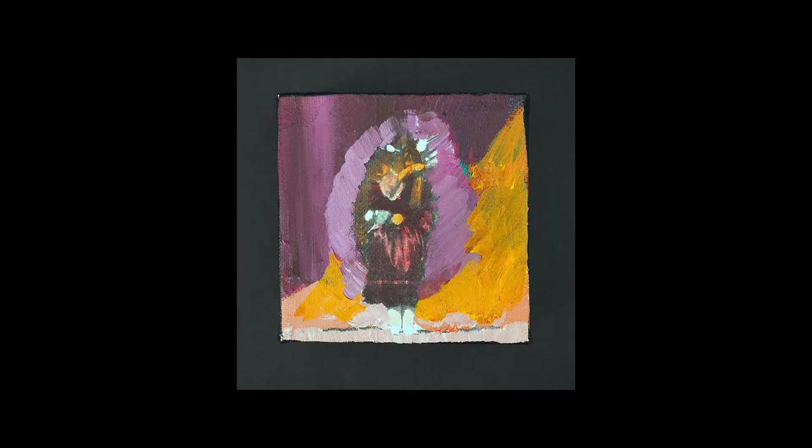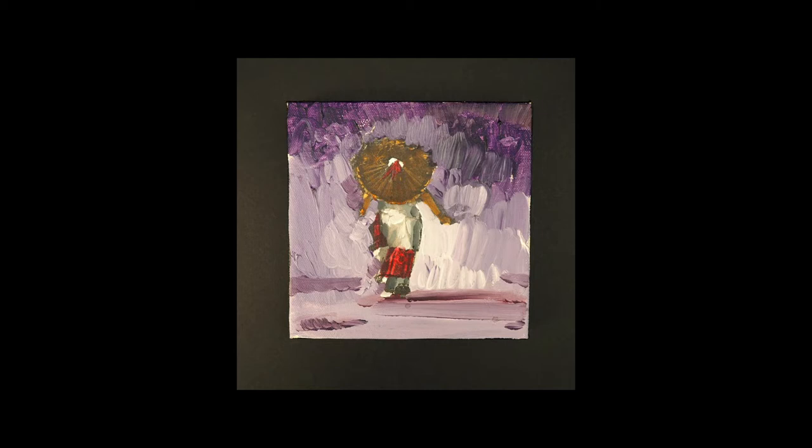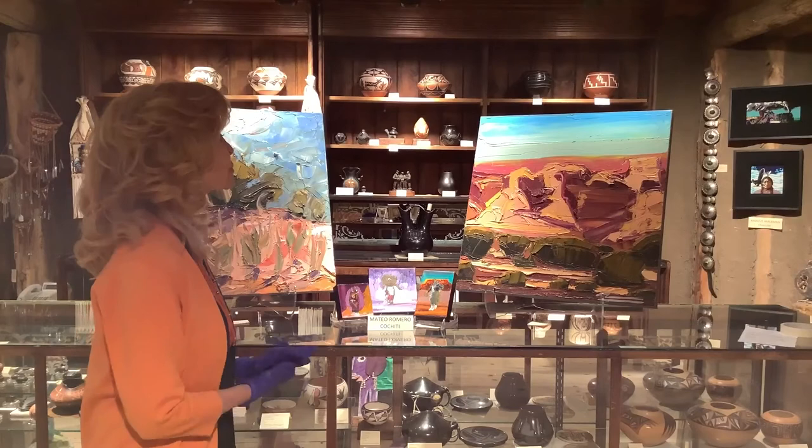The ones in the center are his Dancers series. These are the smaller ones. The larger pieces are very beautiful.